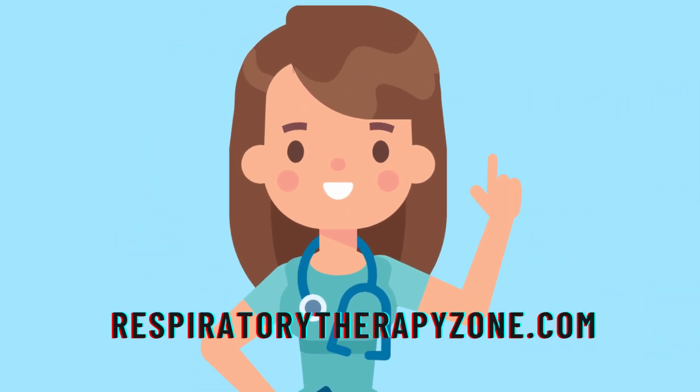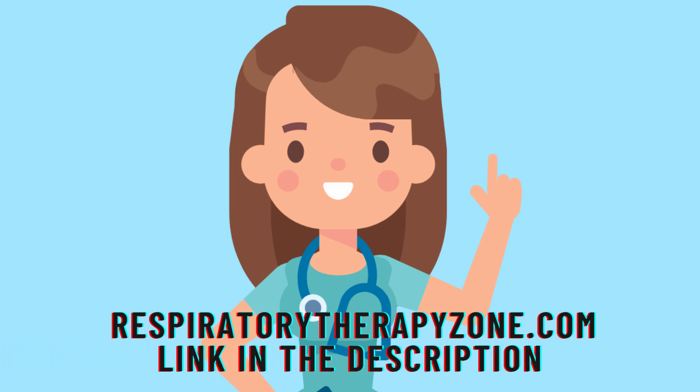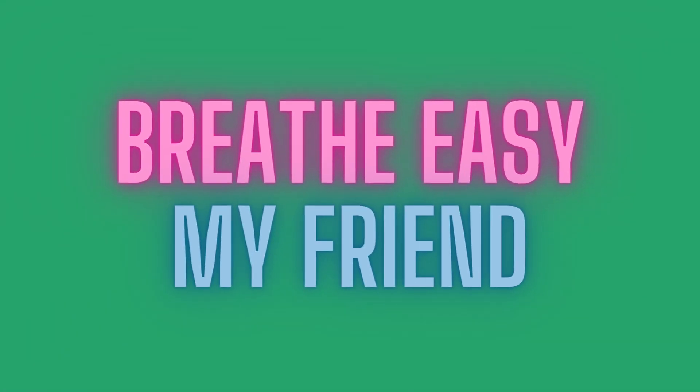We do have a full guide on this topic on our website — I will drop a link to it right below this video in the description. Thank you so much for watching all the way to the end. Have a blessed day, and as always, breathe easy my friend.